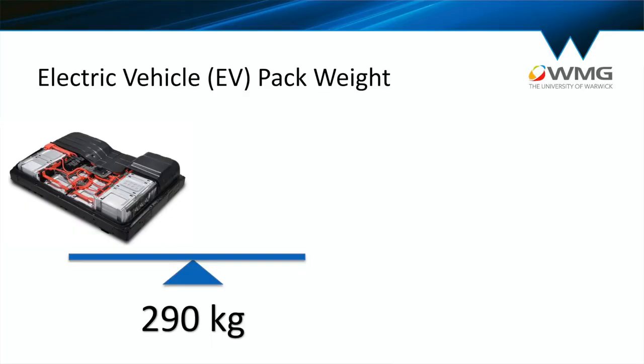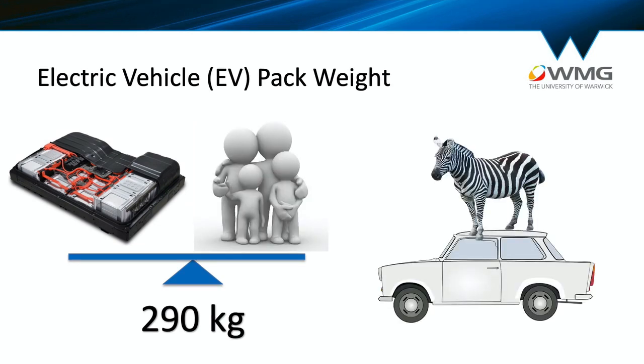An average electric vehicle battery pack weighs around 290 kilograms — that's around 20% of the weight of the car. To put that into context, that's the equivalent of having a mountain zebra sat in your car, or four extra people. Imagine taking your mum, your dad, your grandma and your granddad everywhere with you — that's how big these lithium-ion batteries actually are.